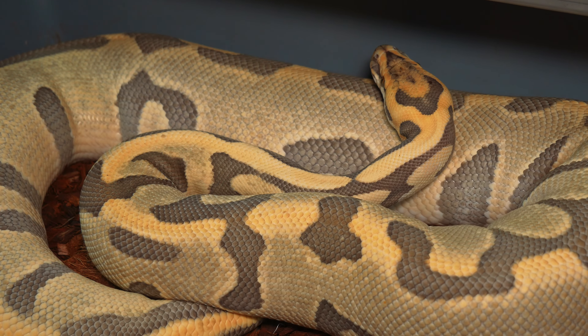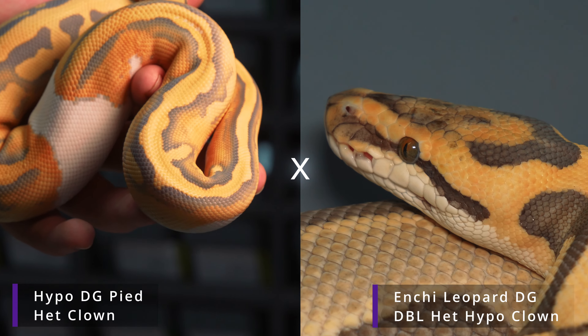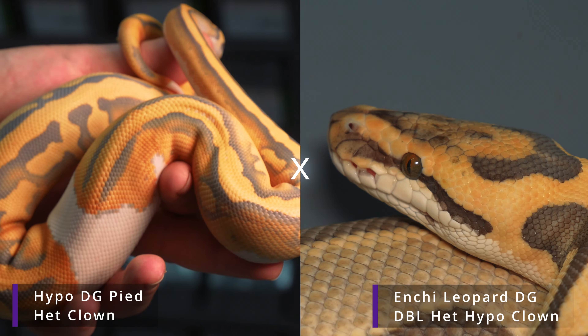Let's go take a look at some of the females this male will be paired with in the near future. Here we've got an enchi leopard desert ghost double het for hypo clown female. This year we bred her to a clown double het for desert ghost hypo. To reproduce the enchi leopard desert ghost hypo clown from this pairing is one out of 64 — that's our best animal in the clutch.